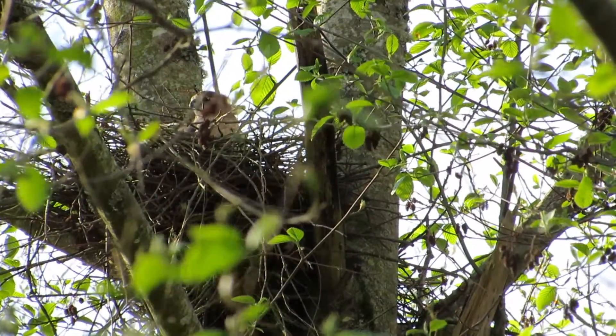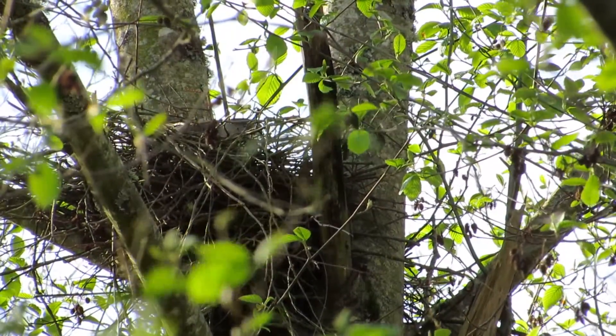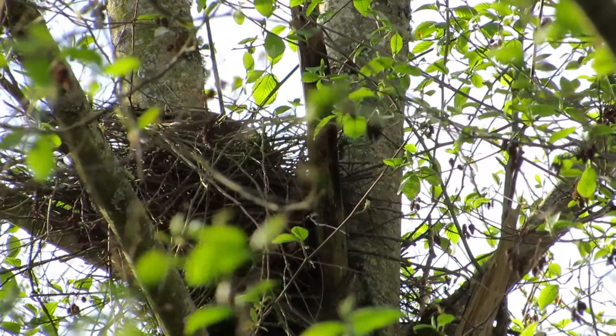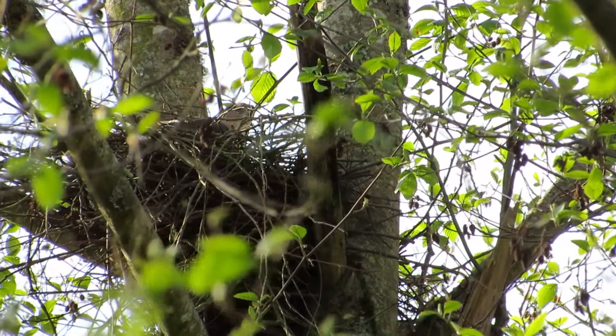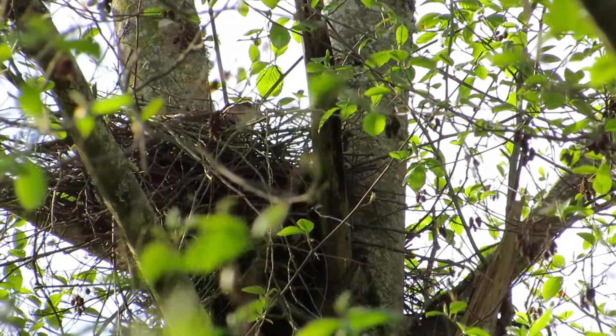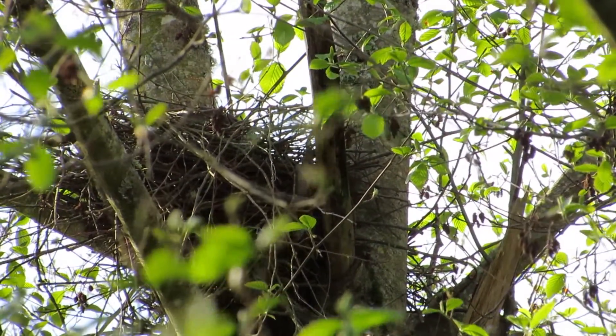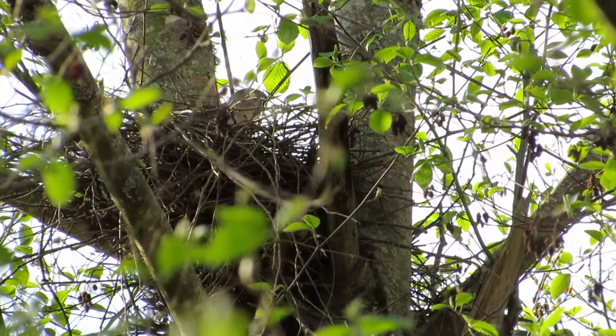She's just kind of testing out the nest now. Her head's sticking up there. Now she's working down a little lower. They made it really deep so that when it comes time for incubation, when she's laying there, you won't even be able to see her.